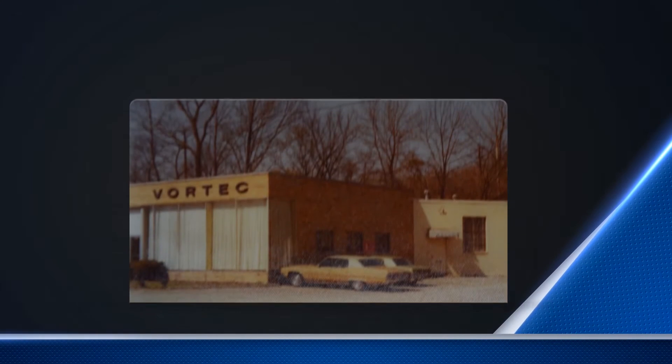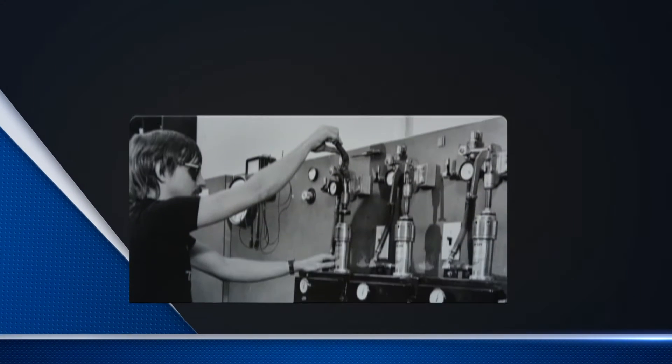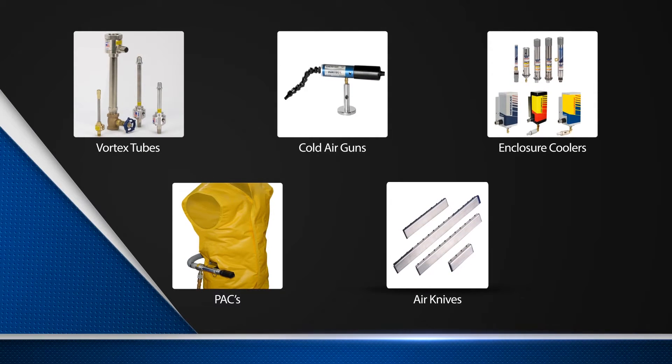In 1961, Vortec became the first company to develop technology for converting the vortex tube phenomenon into practical and effective industrial cooling solutions. Since then, Vortec has continued to expand these cooling solutions to meet industry demands. Let's take a look at how Vortec has become the industry leader in industrial cooling solutions.